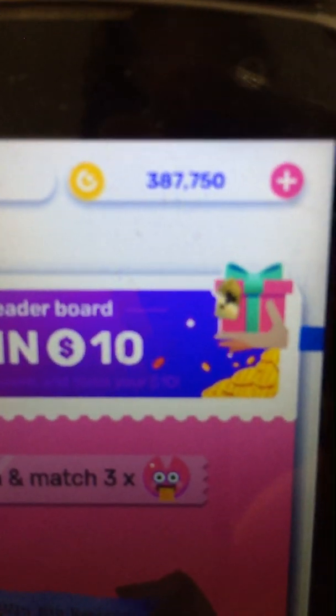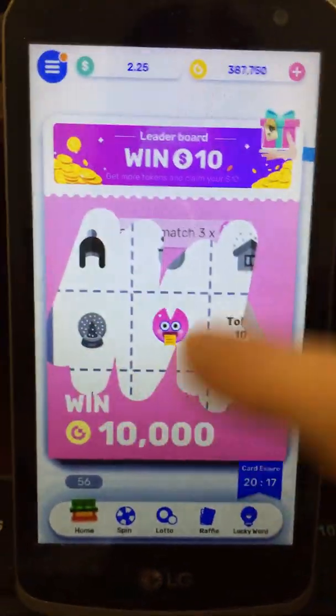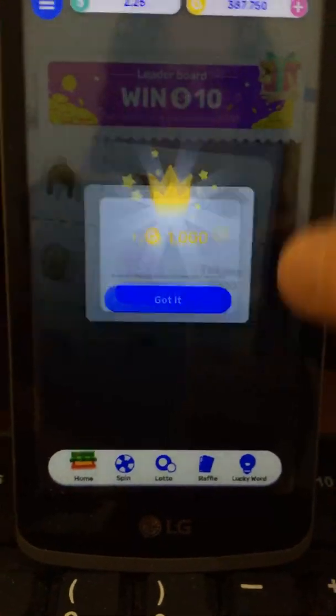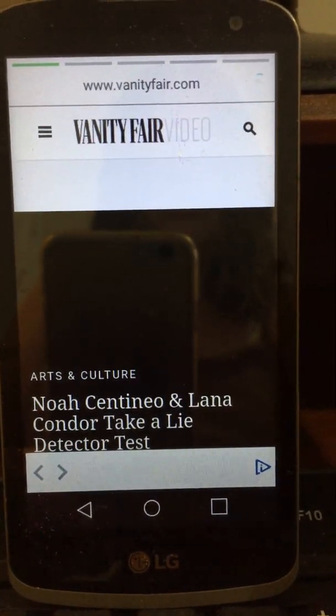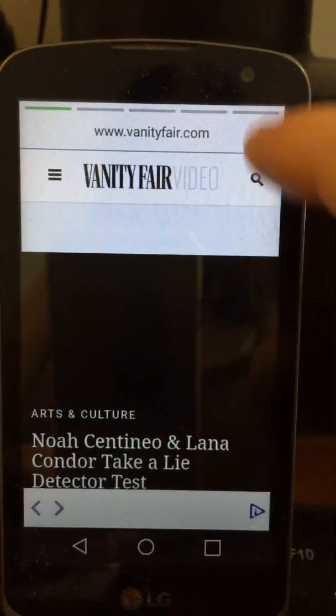As you can see, I have two dollars and 25 cents in cash and 387,750 coins in the coin slot. I'm going to scratch to see what I have — unlocking — and then on the bottom you're going to have to watch this ad, it's a little bit longer.